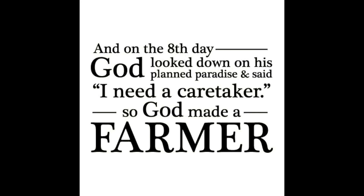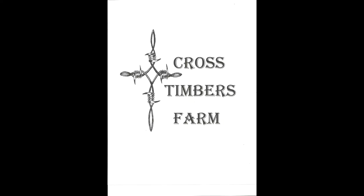And on the eighth day, God looked down on his planned paradise and said, 'I need a caretaker.' So God made a farmer. Howdy folks, I'm Darren, I'm Susan. Welcome to another video from the Eighth Day Chronicles channel here at Cross Timbers Farm. We're glad you're with us this evening.